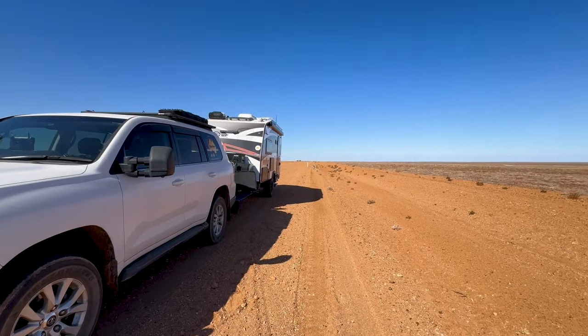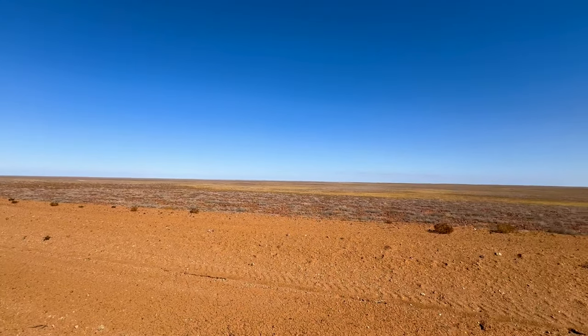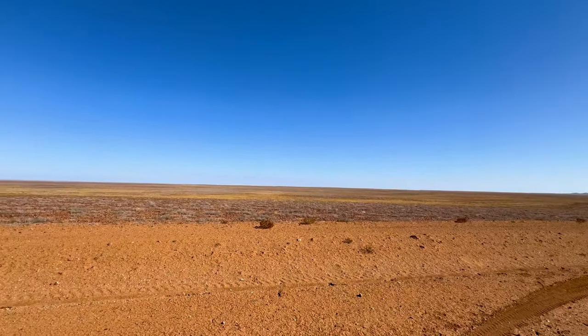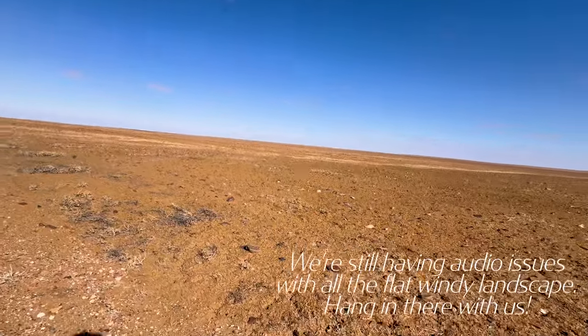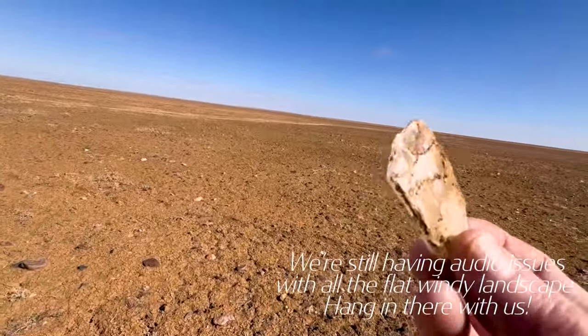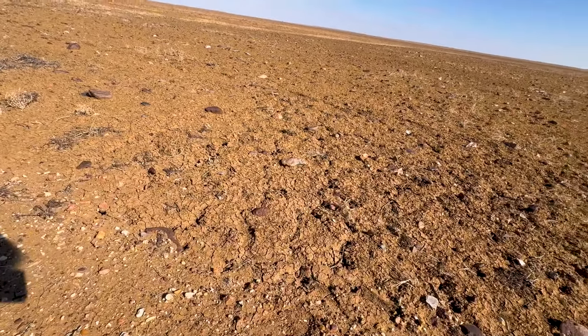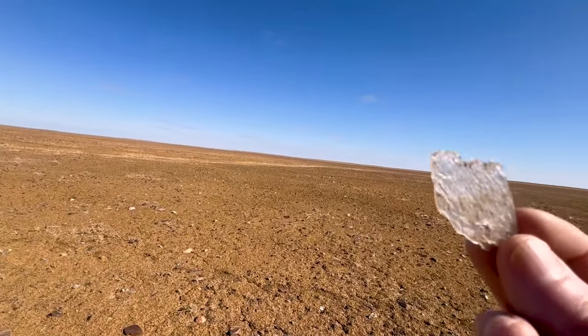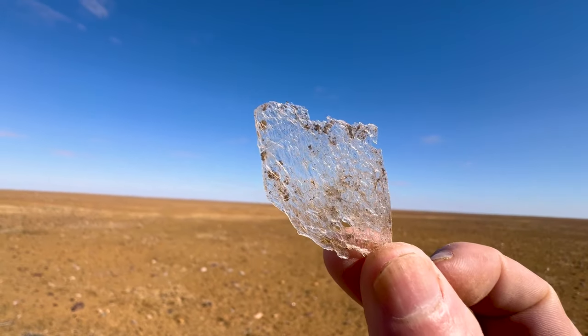Just check out this landscape — it's just barren. Been like this for almost an hour's driving. And it's kind of windy again today. I noticed there's shiny stuff on the ground. It looks like silica or something. It's almost like glass.